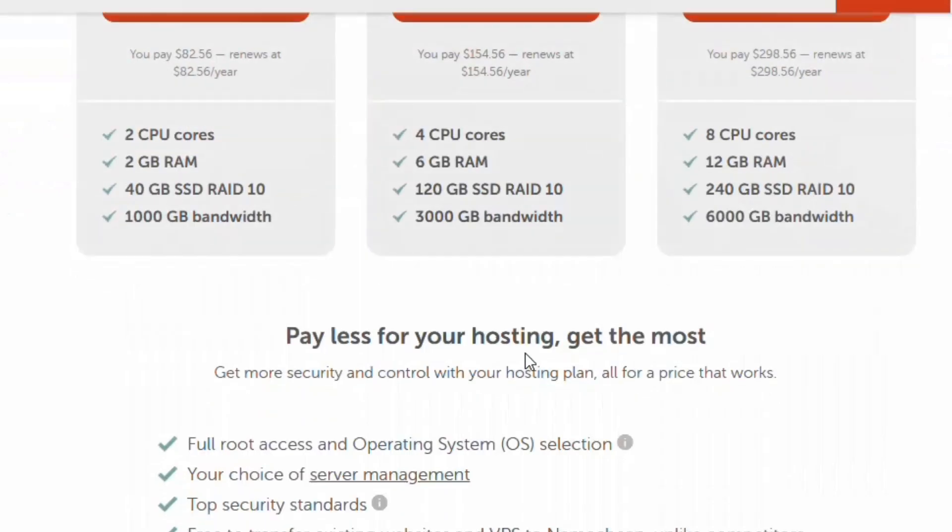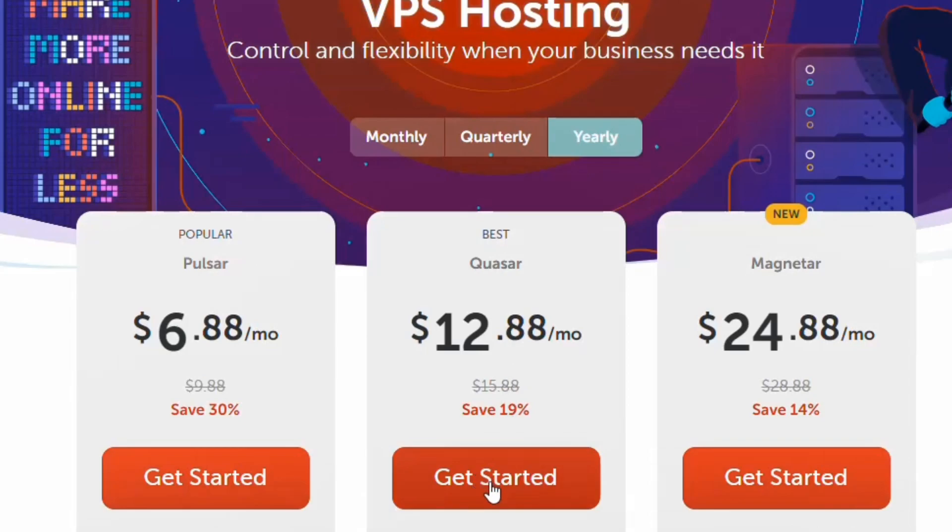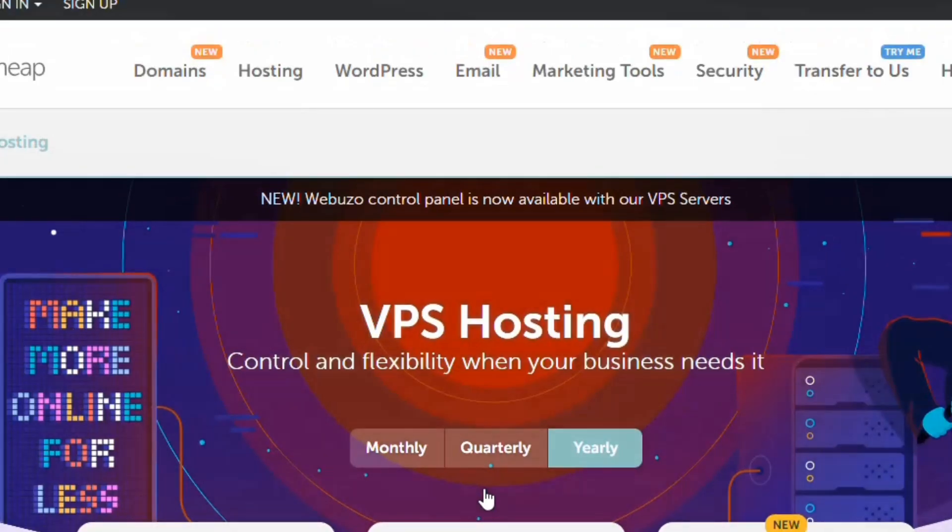I have been using this Namecheap plan and it's very good. You can click 'Get Started,' sign up with your Google account using the link in the description, and then purchase your VPS hosting using your Visa card or credit card on Namecheap.